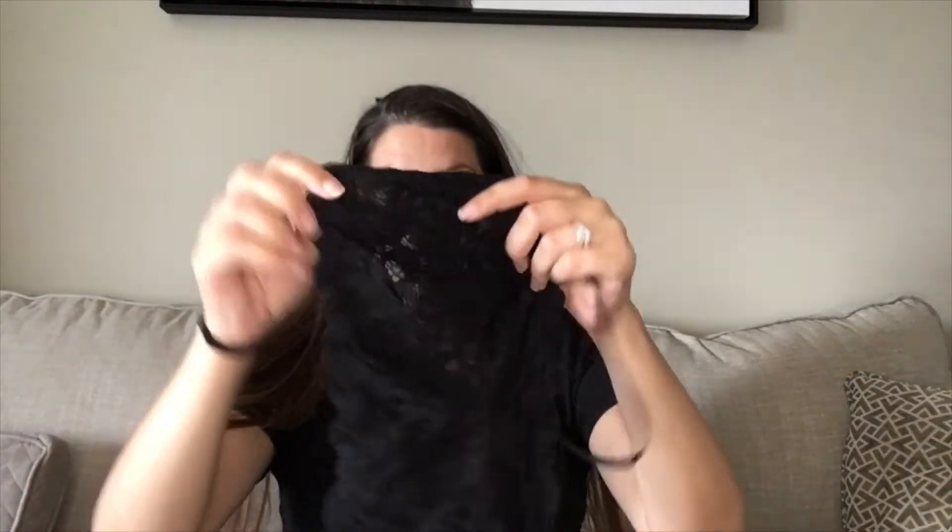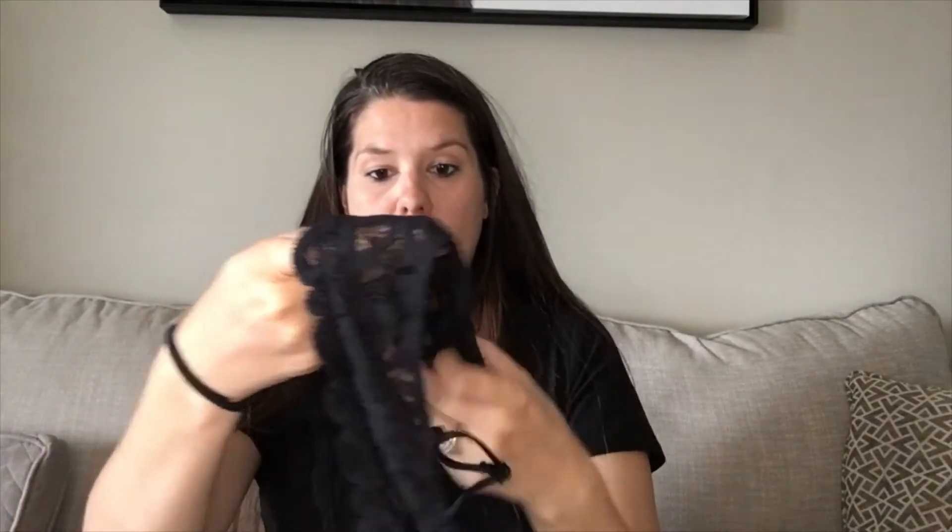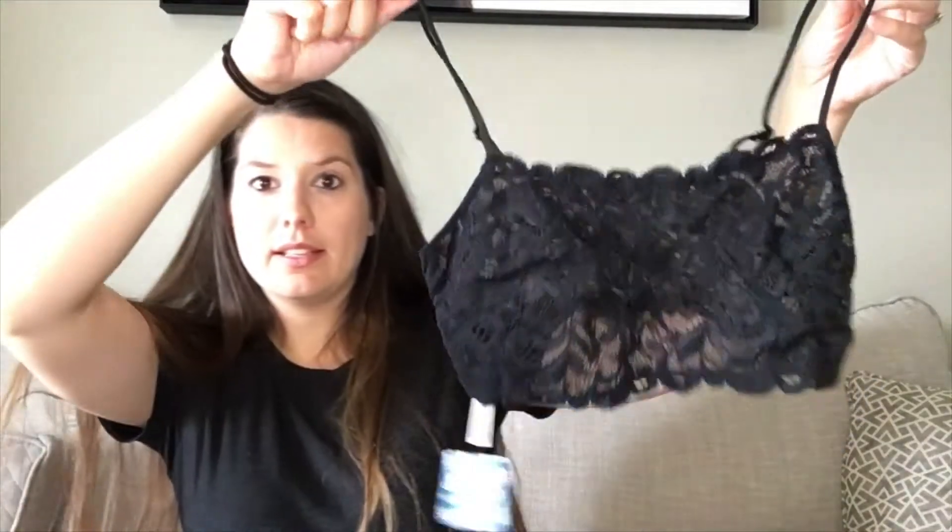The next one is the Reese Lace Bralette, which is also completely see-through. It has a see-through mesh lining in the front and adjustable straps. Super cute. It was originally $38 in black. I received one large and I already sold this one on Poshmark — I just need to ship that out today.